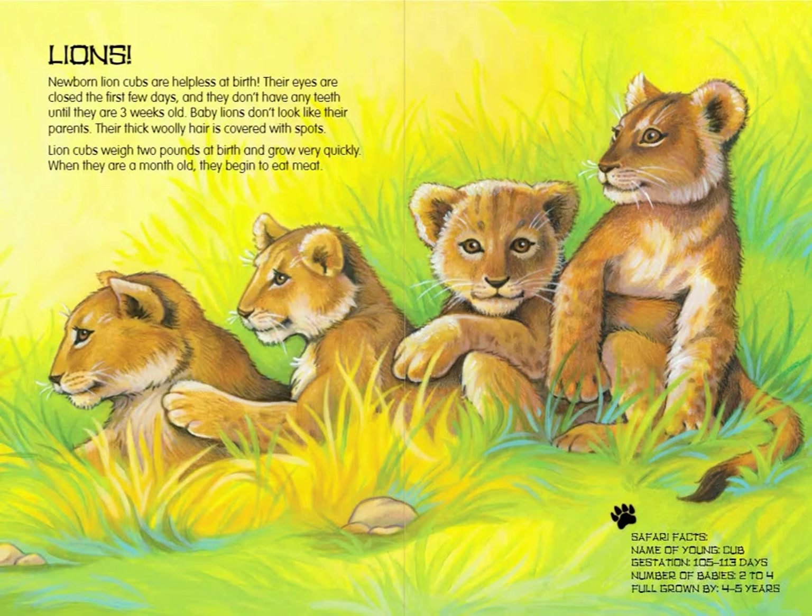Lion Safari Facts: Name of young — Cub. Gestation — 105 to 113 days. Number of babies — 2 to 4. Full grown by 4 to 5 years.